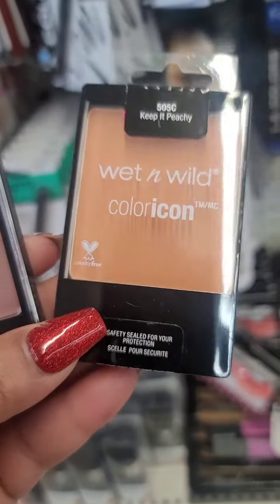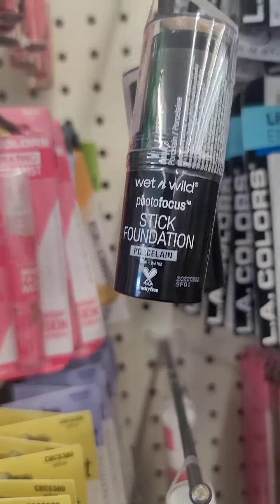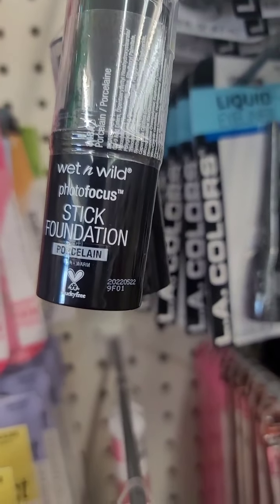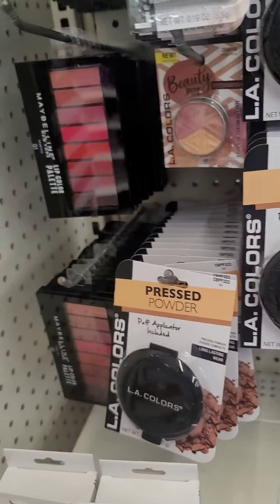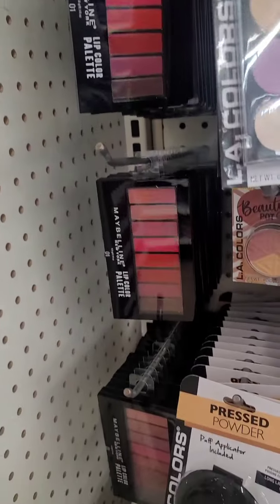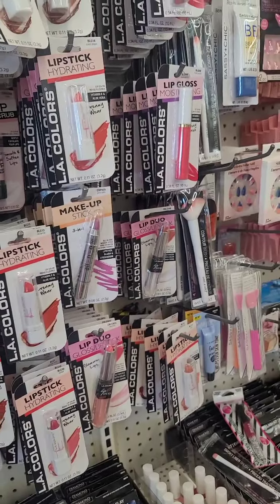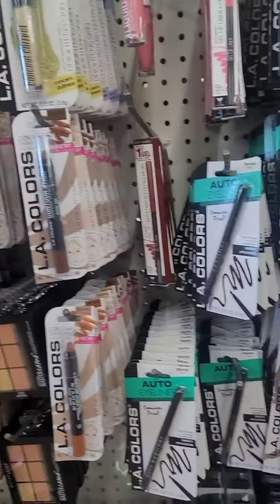These are my favorite makeup find — they have this Keep It Peachy blush from Wet and Wild, and they also have a Blazing Berry one. Also seeing the Photo Focus Foundation Sticks, unfortunately not in my color, but I do use the Photo Focus finishing powder. This location also has the Master Camo Concealer and the lip palette, which I love and have used several times. They even have the Wet and Wild silicone blenders.